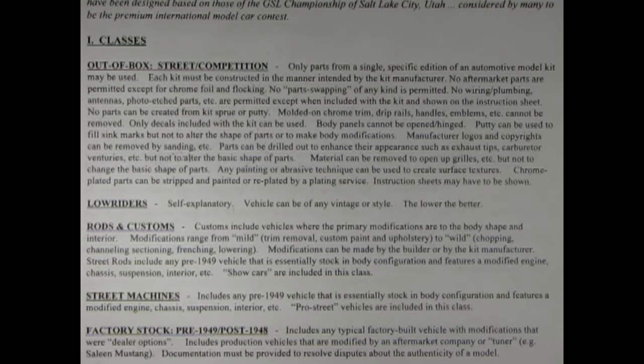I've got a few questions on the contest rules. Like here, it says body panels cannot be opened and hinged. But what if you've got a model kit out of the box, like the AMT 1956 Ford, that has opening doors? Well Danny, it is kind of a gray area. But I think what they're saying is if it comes out of the box and includes something like that, then you could use it. However, it's always good to contact the judges just for a second opinion.